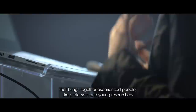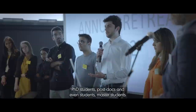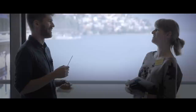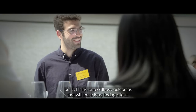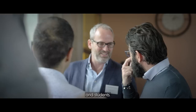Over the past 12 years, we have been developing a number of robots and tackling scientific and technological challenges. But also what we have done is create a community in Switzerland that brings together experienced people like professors and young researchers, PhD students, postdocs and even master's students. The science we did in the NCCR was done by young researchers, and in this way we are educating a new generation of scientists. It's probably one of the less visible outcomes, but I think it will leave long-lasting effects on the future generation of professors, entrepreneurs and students.